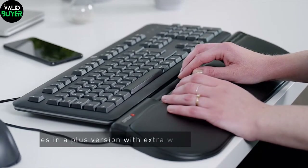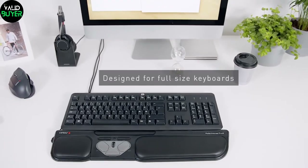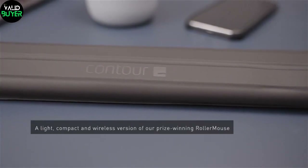But if you're always on the move, the Roller Mouse Mobile has got your back. Sleek, portable, and packed with functionality, it ensures your gaming prowess never takes a hit, even when you're away from your battle station.